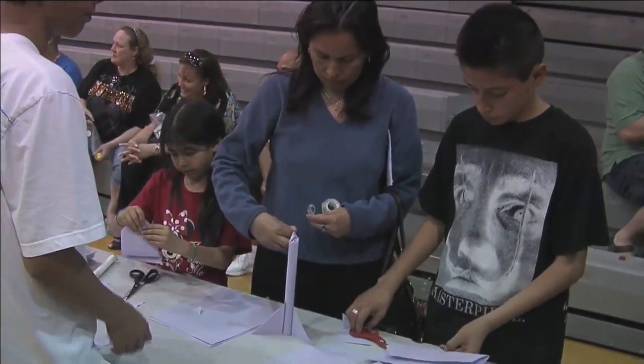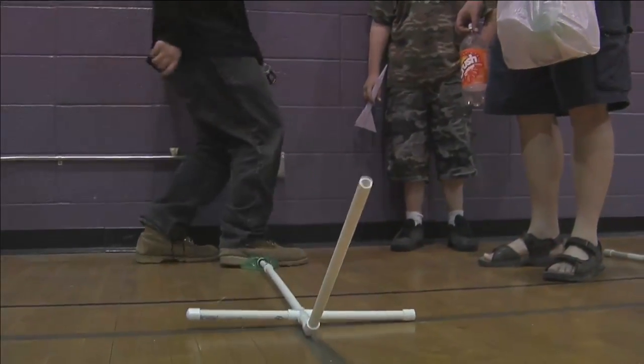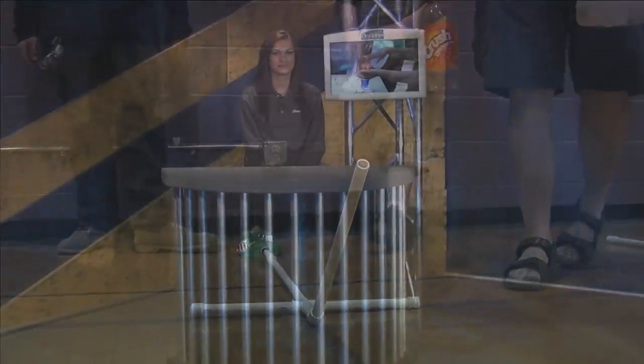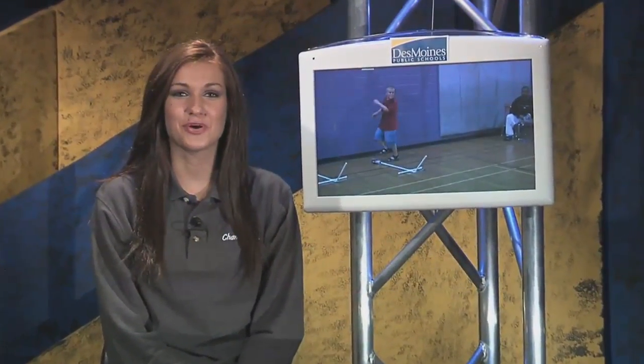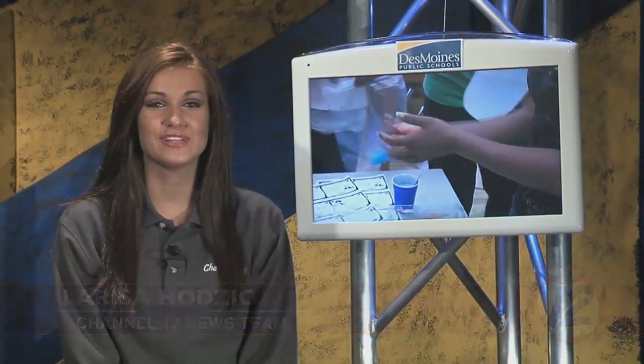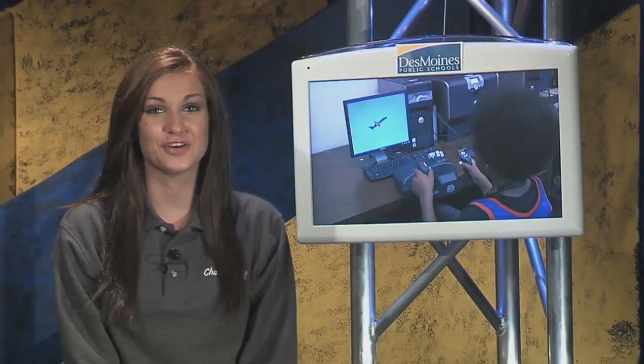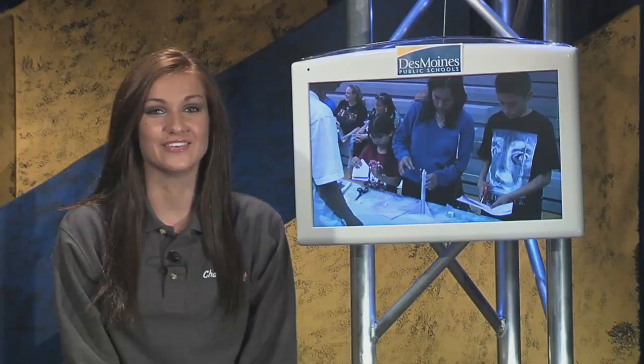Students at Harding had a blast on a recent evening, and it's all been thanks to the folks at NASA. As you've seen here on Channel 12 in the past, Harding Middle School has been working with NASA as part of the NASA Explorer Schools program. This program has been designed to get students at Harding excited about math and science. Now finishing the second of a three-year program, the students and teachers have had many unique experiences, and recently showcased their experiments at a NASA Night open house.